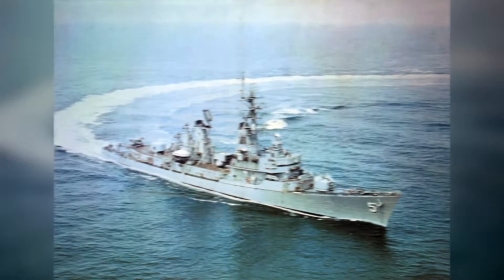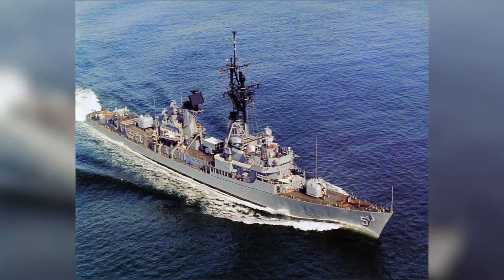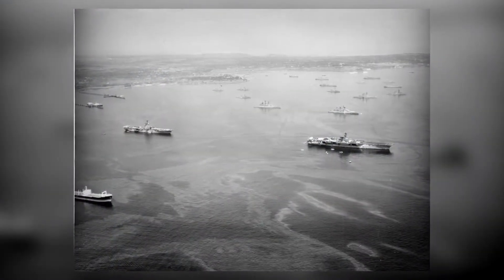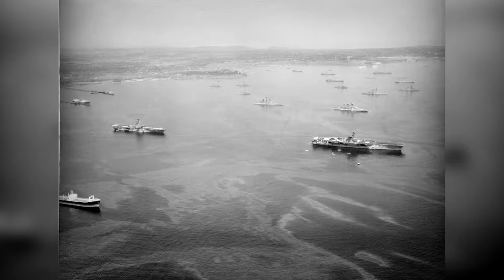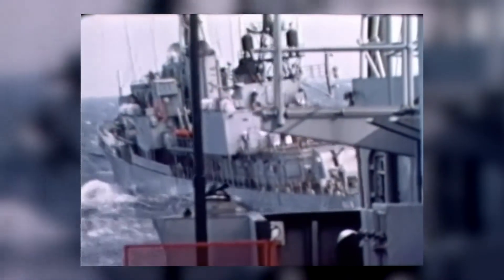Then I got orders to the USS Ricketts. It was the fifth of the Adams-class ships built in the '60s. They were state-of-the-art missile destroyers, and our main job was as part of the 6th Fleet. My first job was navigation. In those days, once you got even 300 miles off the east coast of the United States, navigation was 17th century navigation.